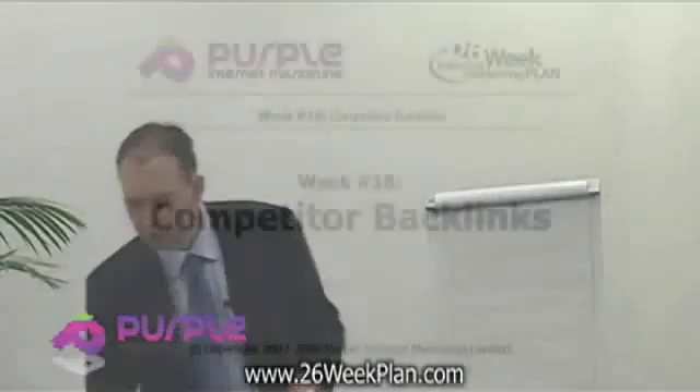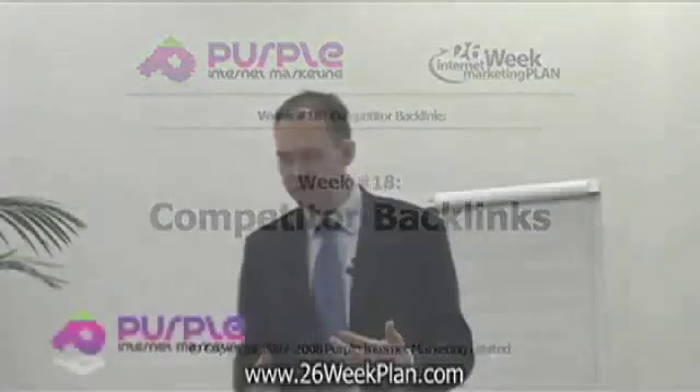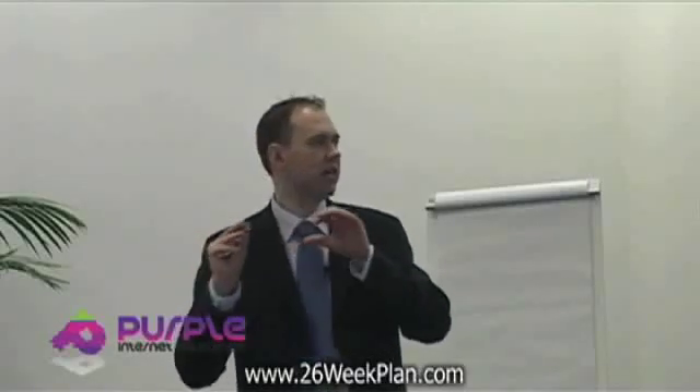More ways to get links to your website: competitor backlinks. There are ways that you can actually analyse what links are linking to your competitor and how to actually go about contacting them and getting them to link to you.